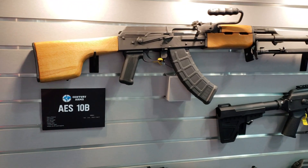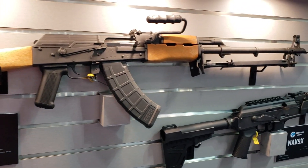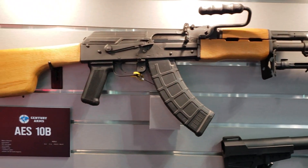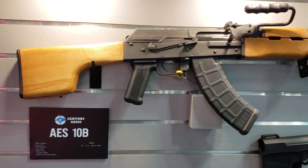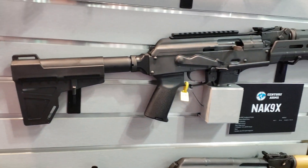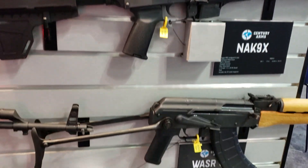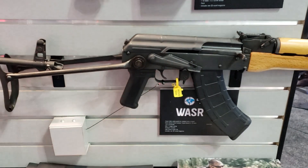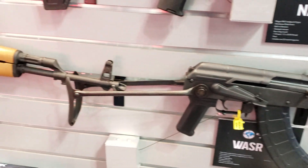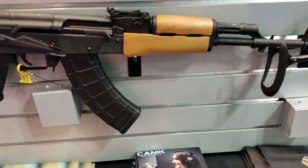Here at NRA 2019, this is the AAS-10B, the Romanian RPK imported by Century Arms — a model that's been hard to get a hold of for a while. Retail is probably close to $1,500 to $2,000 these days. Also on display: the NAK-9X 9mm pistol, another Century Arms product; the Romanian underfolder WASR in 7.62x39; and the WASR-10, a Romanian AK.